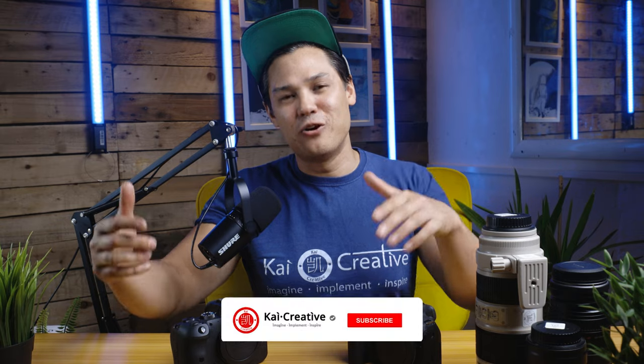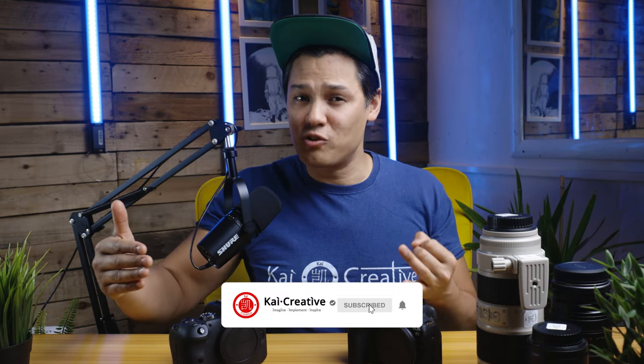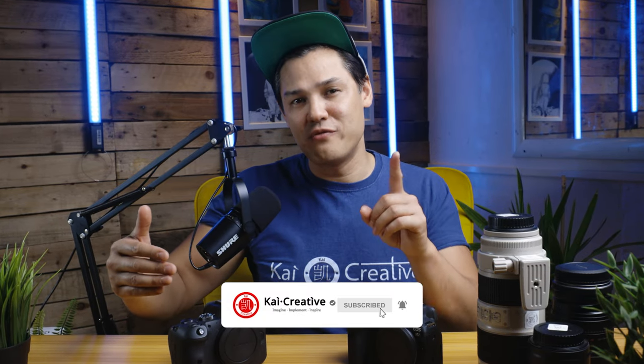Are you leaning towards a Canon R6 or R7, or something else entirely? Let me know in the comments down below. As always, don't forget to like and subscribe and hit the bell icon to never miss an update from us. Now that you've watched this video, make sure you check out my top 10 reasons to get a Canon R7 video. In the meantime, stay creative, stay safe, and I will catch you next time on Kai Creative.